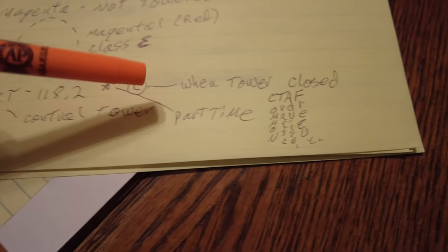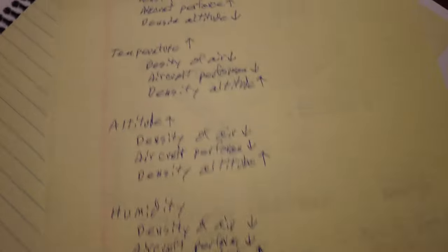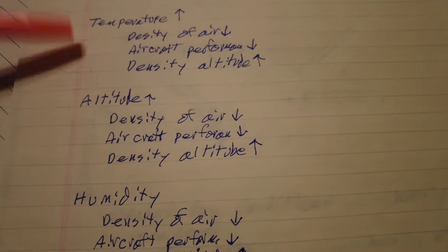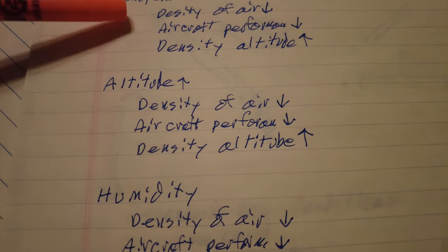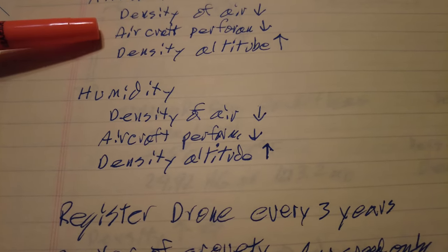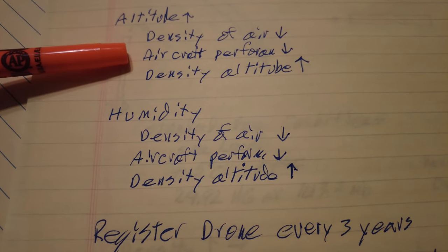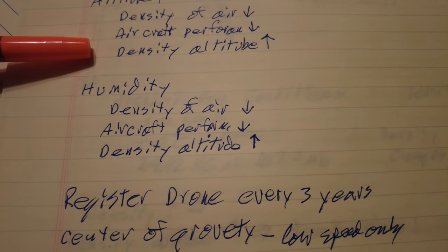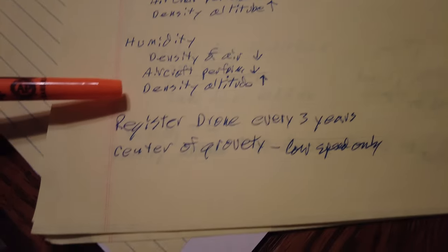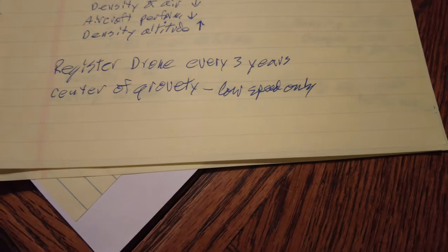A dashed magenta means a non-towered airport. CT on the chart means control tower frequency. A star means part-time — when the tower is closed that frequency becomes your CTAF, the Common Traffic Advisory Frequency. Density altitude: if pressure goes up, density of air goes up, and aircraft performance goes up. If temperature goes up, air density goes down, aircraft performance goes down. As altitude increases, air density goes down and performance decreases — density altitude goes up. Humidity also causes a decrease in air density and performance, and density altitude goes up. You must register your drone every three years.